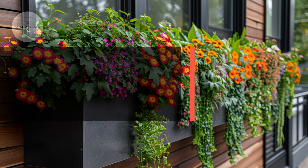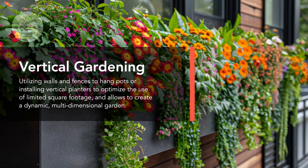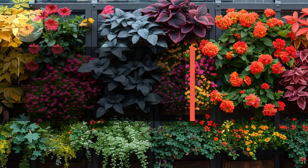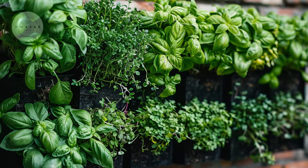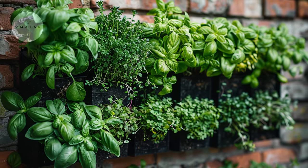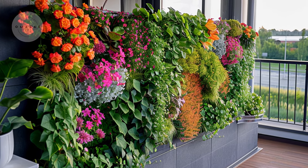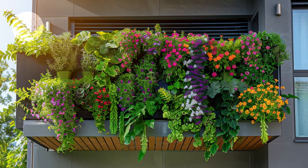Consider the versatility of vertical gardening as a transformative strategy for small spaces. By utilizing walls and fences to hang pots or installing vertical planters, you effectively maximize your gardening area without compromising valuable floor space. This approach not only optimizes the use of limited square footage but also allows you to create a dynamic, multi-dimensional garden.